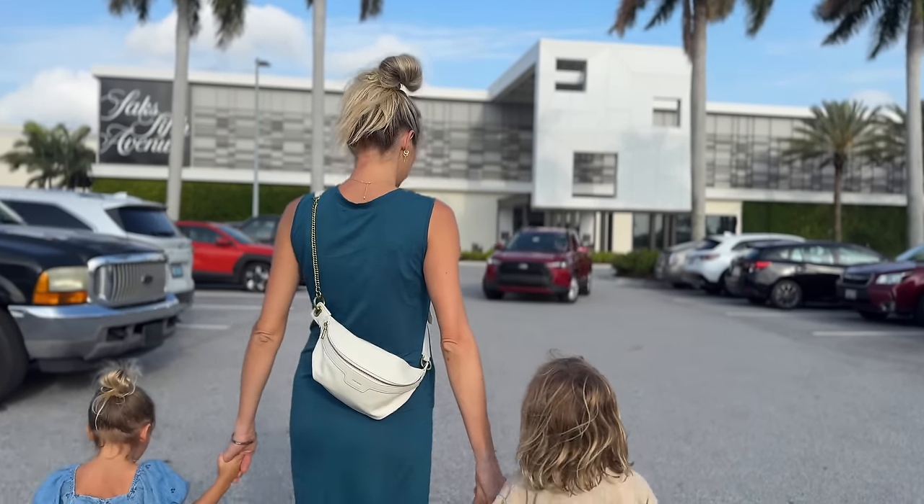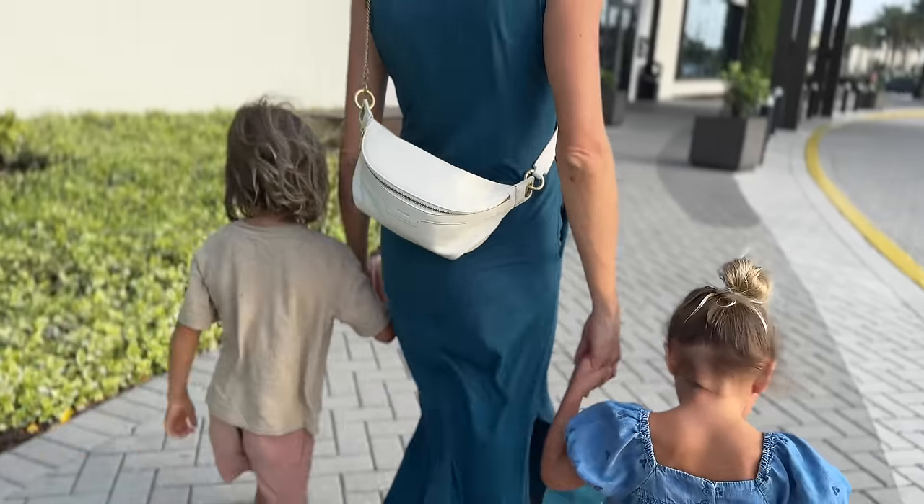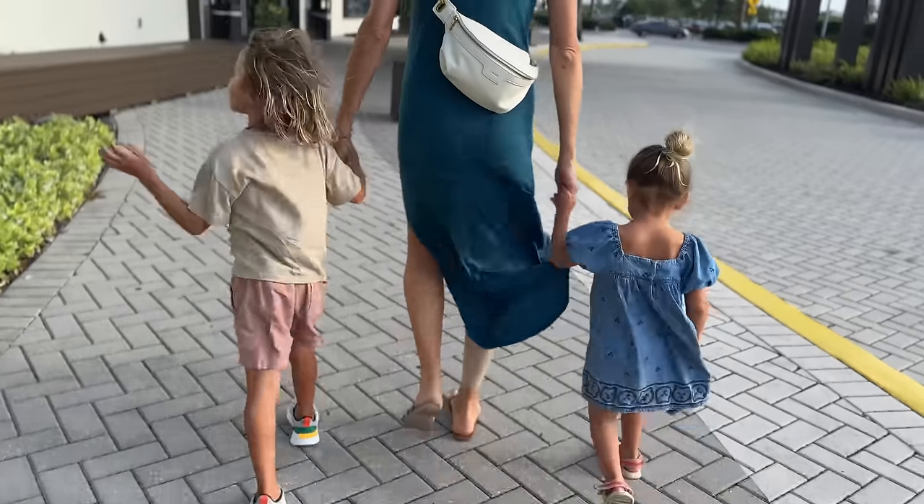Hey you guys, so we are back in Sarasota. Long story short, I had a friend from Lincoln, Nebraska reach out to me and send this really cool Airbnb on Anna Maria Island and we connected with the owners. She asked if we wanted to go stay and it just worked out perfectly to be kind of a family babymoon — one last hurrah before baby is here.